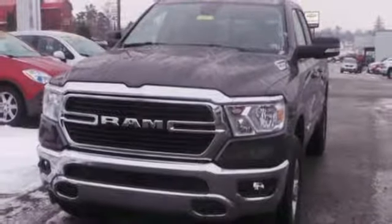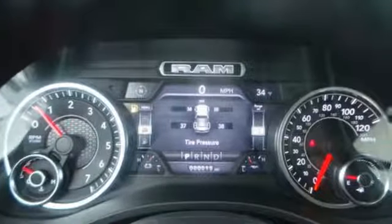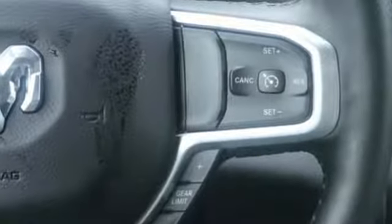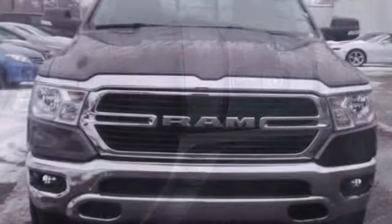Reputations aren't given, they're earned. At the end of our testing, the decision was unanimous. Hands down, the Ram ran away with this truck of the year award. When you need to grab life by the horns, you need a Ram.